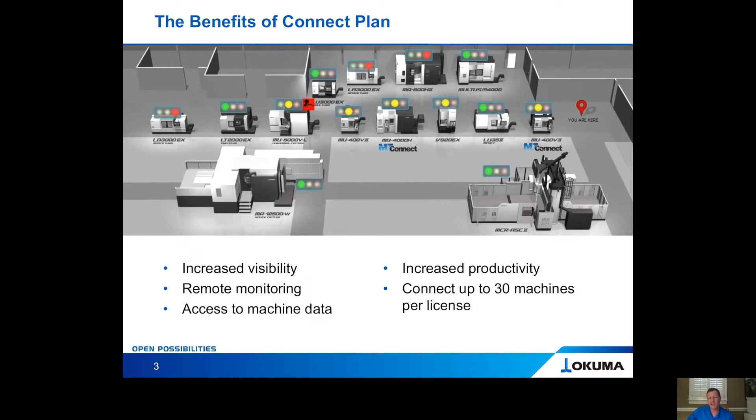With one dongle or license, you can connect up to 30 machines, but you're not limited there because you can have multiple dongles and/or licenses. So if you have 60 machines, you use two dongles; if you have 90 machines, you use three. And it's not just Akuma machines — we can connect non-Akuma machines, even something as simple as a bandsaw, if you want to make sure it is running up to your productivity expectations.